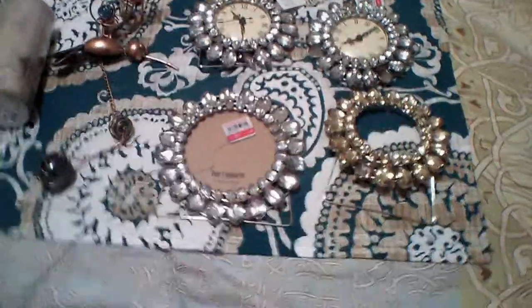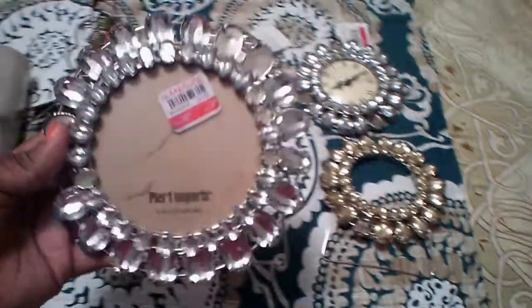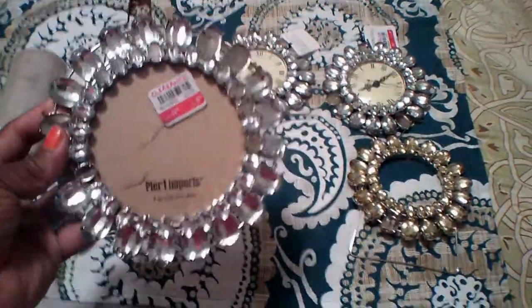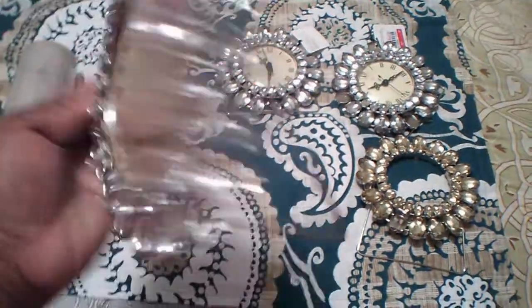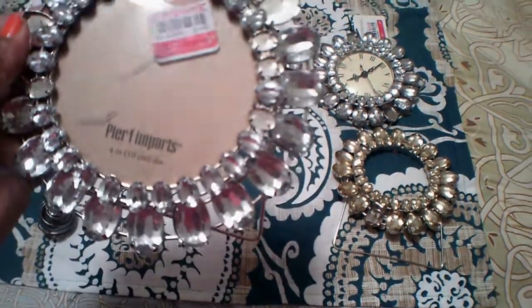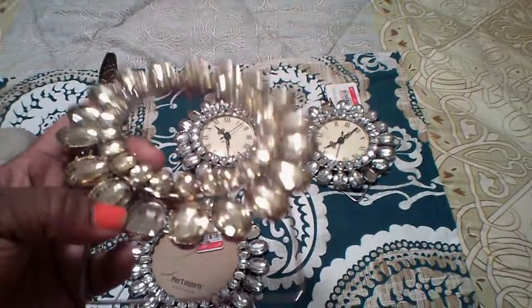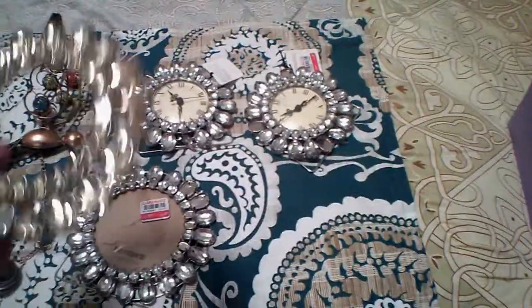So let's get into this haul. The first thing I have is this picture frame, and it is missing a couple beads but I can always replace them with beads from Michael's or Hobby Lobby or something like that. It has a little kickstand on the back. It was originally $12.95 and they have it for $5.98. So then we have a gold one and all it is missing is this one right here, and it doesn't have the back on it but I could totally make that into something else.